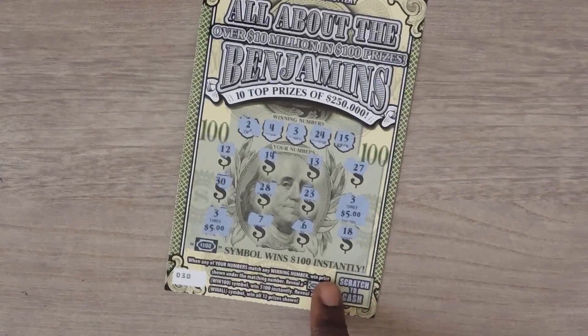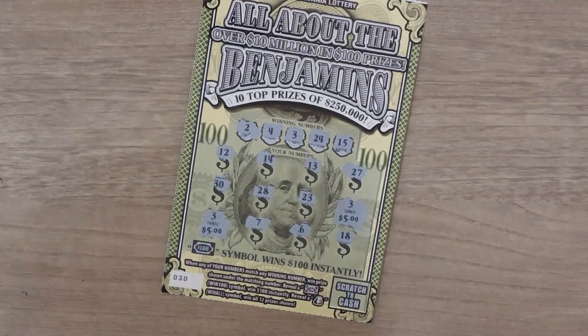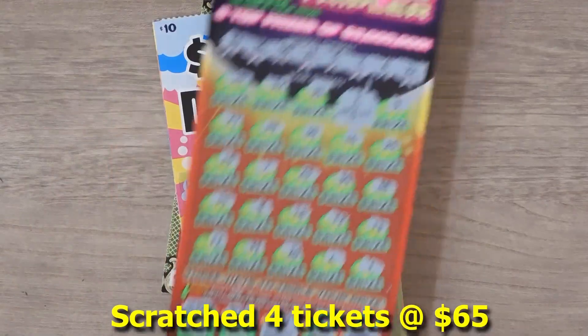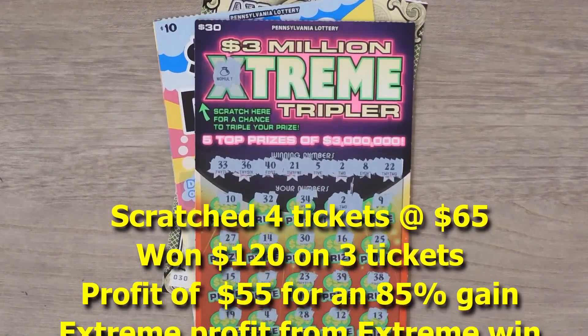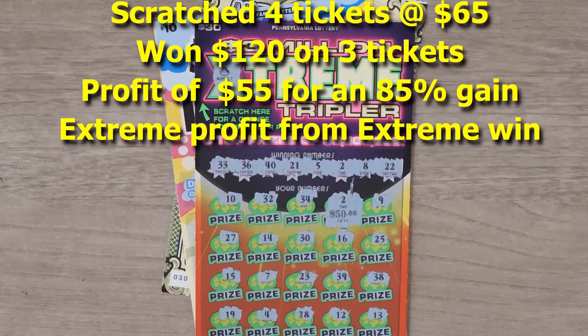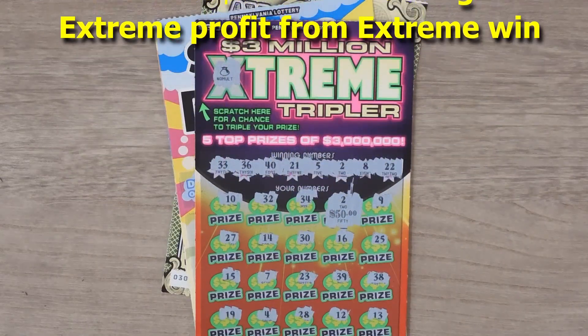So to recap: we won $10 on All About the Benjamins, then we won $10 on the $1,000 Dreamin', and then we won $100 on the Extreme Tripler. Thanks for watching — if you like what you saw, please remember to hit that subscribe button and the notification bell to be notified of new videos.